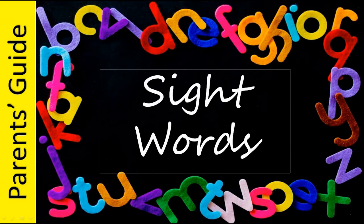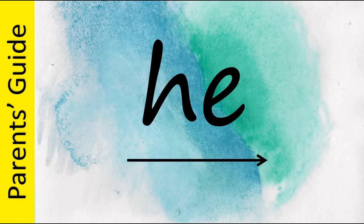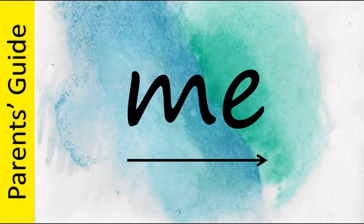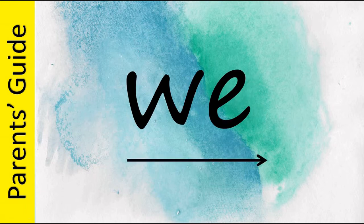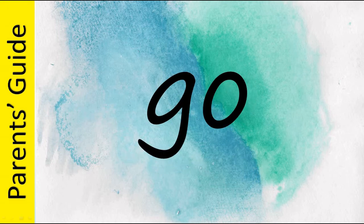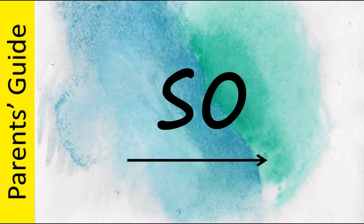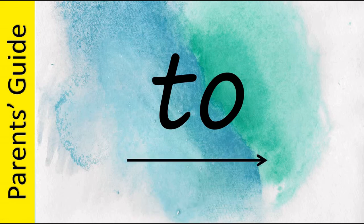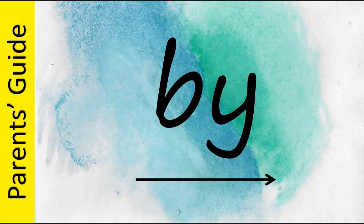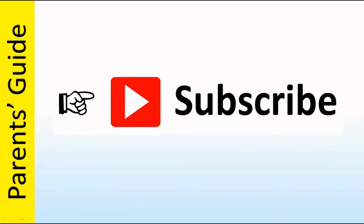The two-letter sight words are: Be, He, Me, We, Do, Go, No, So, To, By, My.